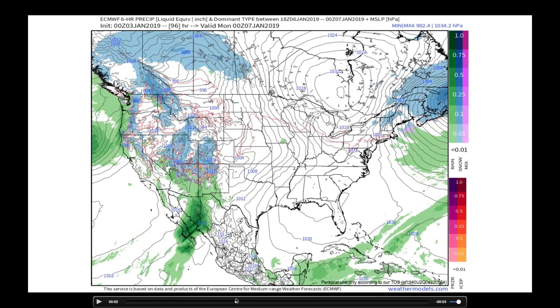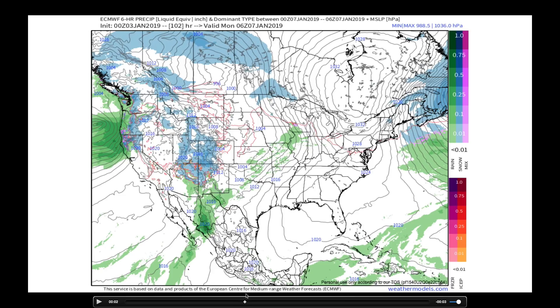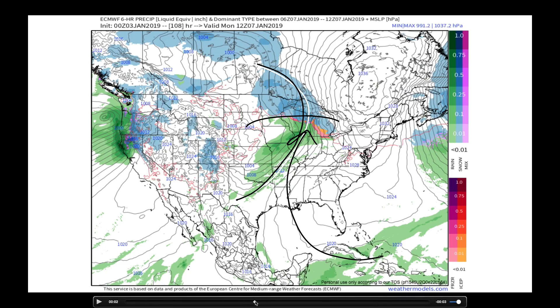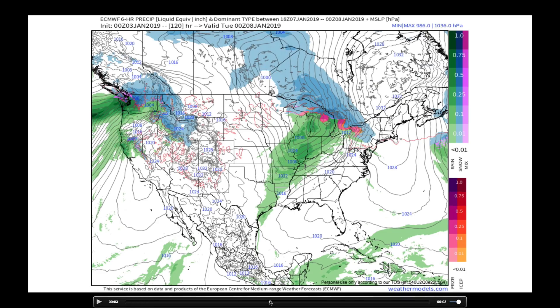Now, you saw those systems lined up in the North Pacific — they're going to go over the mountains and reinvigorate across the middle part of the country. By the time we get into Monday the 7th, you can start to see a low pressure system taking shape in this general area. It looks as though we're going to have so much warm air on this that we'll push the rain-snow line pretty far to the north. So as the system comes through, Minnesota, northern Wisconsin, northern Michigan will definitely get snow, but points to the south are going to be just too warm for anything but rain.